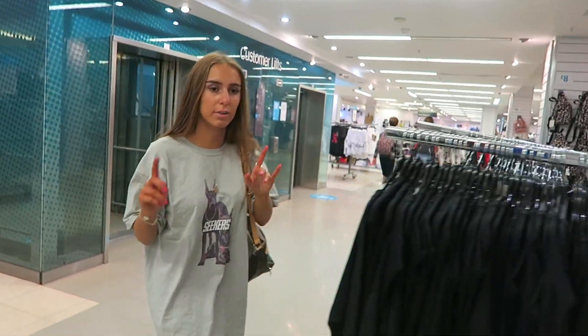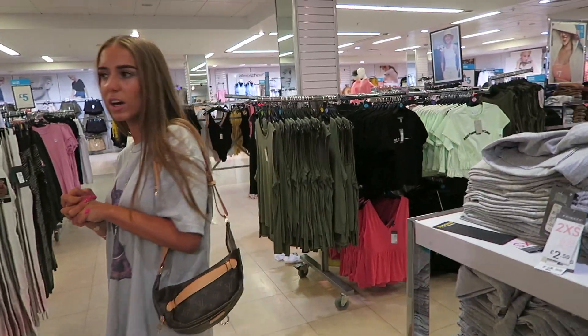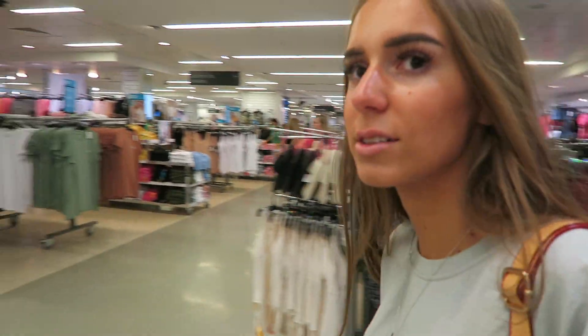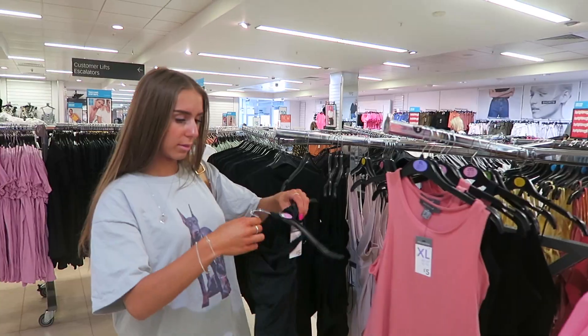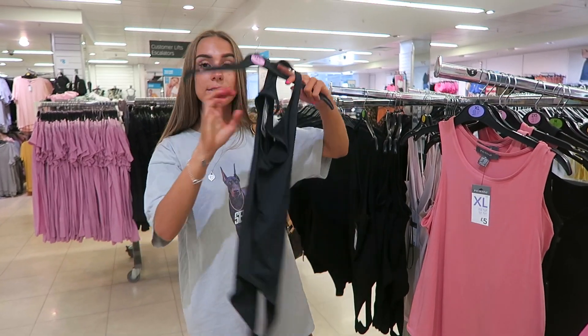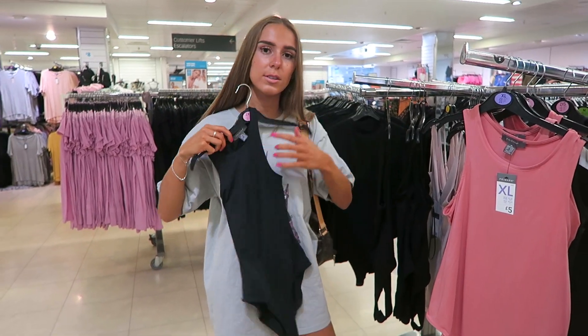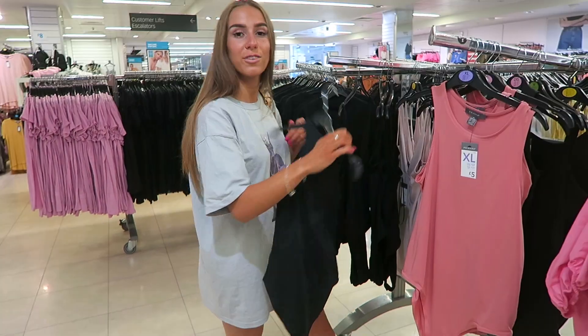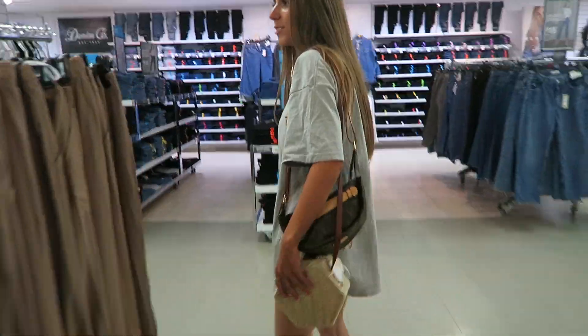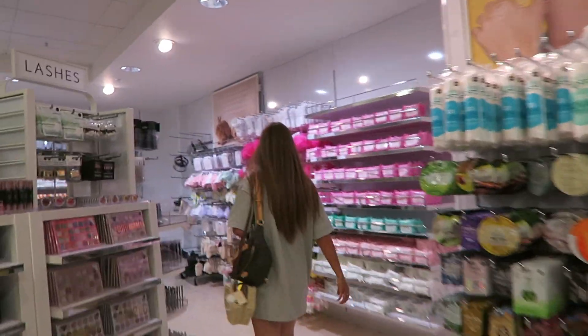I need a vest top. Where are the vest tops? I don't know where they are. Oh, here we go — these are literally like the Zara body, so it's kind of like little halter neck type things. Five pounds, and they're really nice, literally just down around. Still got two bags on, I love that for me. Oh my god, this is so cute — look at that.